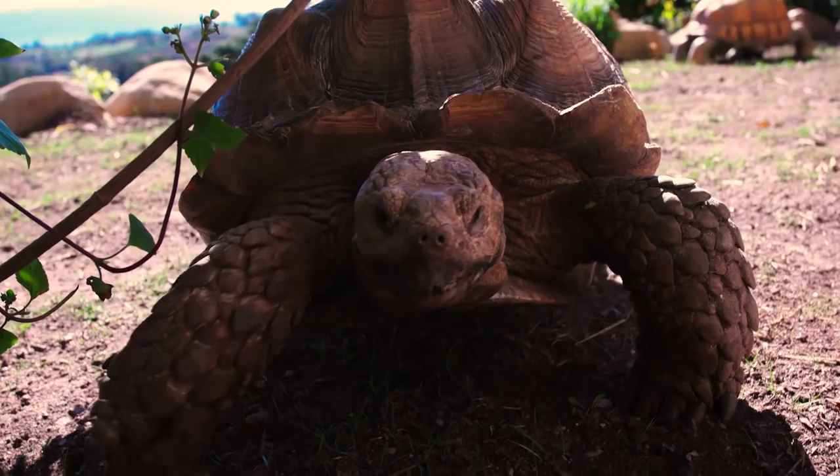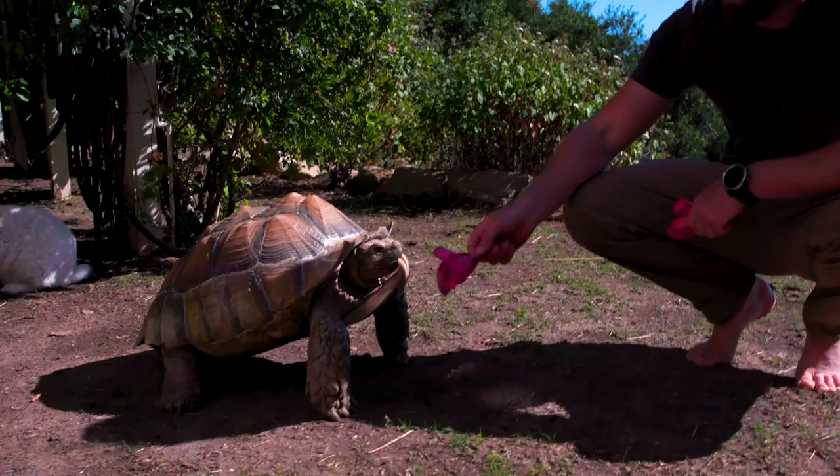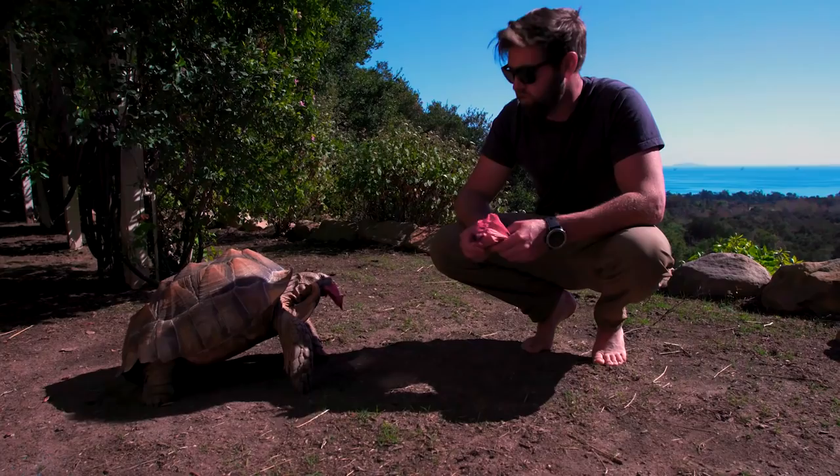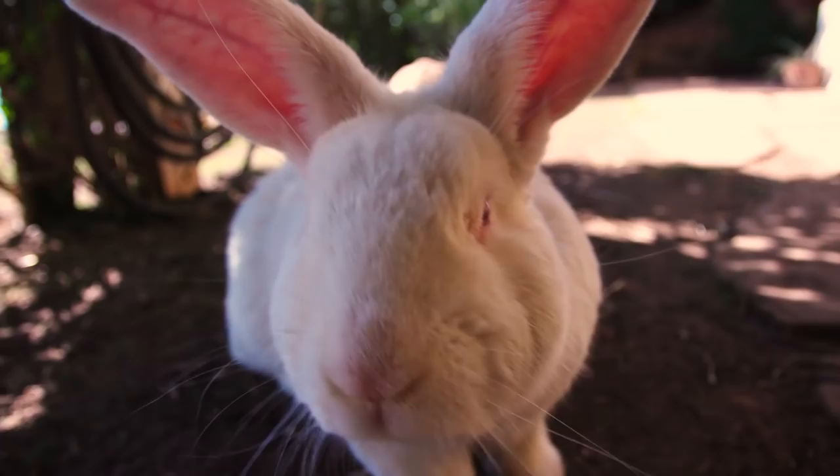This is Sylvester Stallone and that's Arnold Schwarzenegger - Sly and Arnie. These are called sulcatas, or African spurred tortoises, named for these spurs. They use them to flip each other over when fighting. Because these two are brothers and have lived together their whole lives they don't seem very interested in fighting, but if we introduced a female they would absolutely fight.